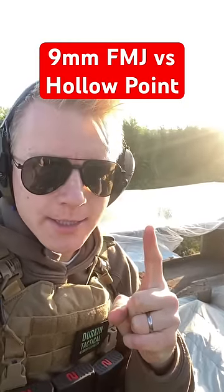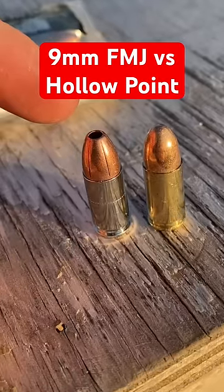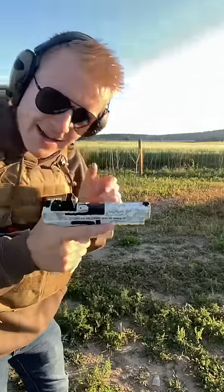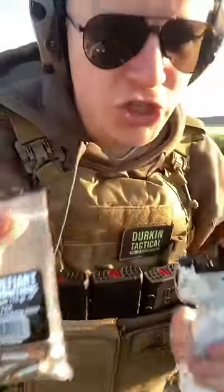Here we've got two FBI gel blocks and we're going to shoot and compare nine millimeter hollow points to full metal jacket FMJ, out of the Canik Mete SFT with Defiant Munitions hollow point.